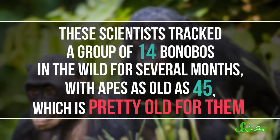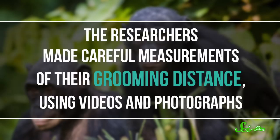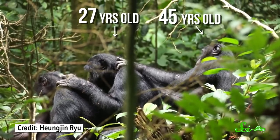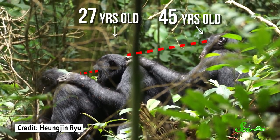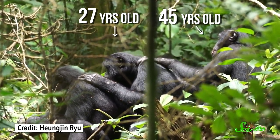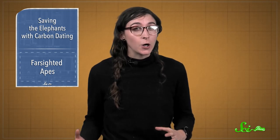These scientists tracked a group of 14 bonobos in the wild for several months, with apes as old as 45, which is pretty old for them. The researchers made careful measurements of their grooming distance using videos and photographs. They found that the five bonobos that were over 40 years old sat significantly farther back than their younger pals. One particular bonobo had even been captured on video grooming in 2009, and since then she's scooched back farther to groom.